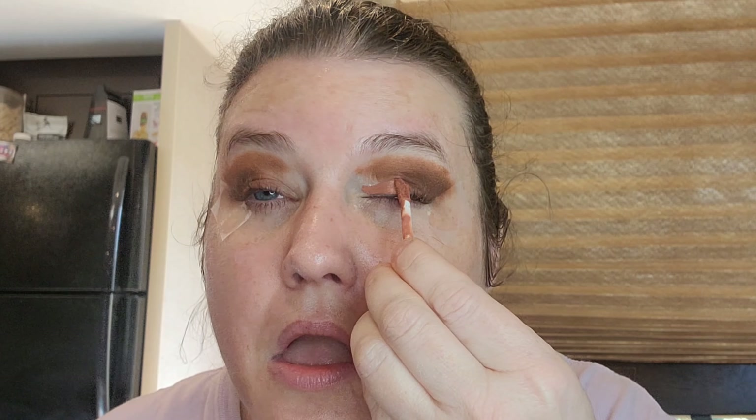Now we're going to use the Too Faced Chocolate Matte eyeshadow in the shade Amaretto. I think I can smell the chocolate today.